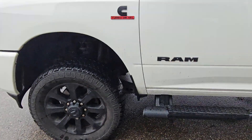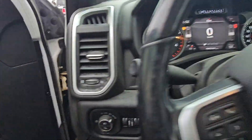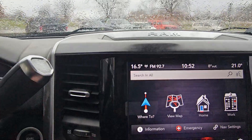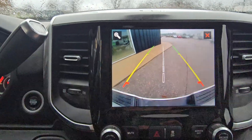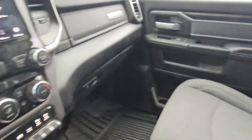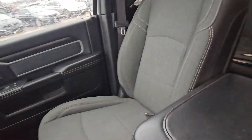20 inch wheels, driver's seat, automatic headlights, fog lights, navigation, heated seats and steering wheel, backup camera, electric brake unit, engine brake, sunroof, and remote start on this truck as well.